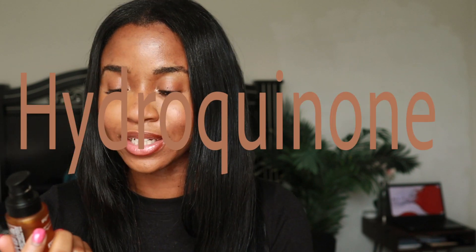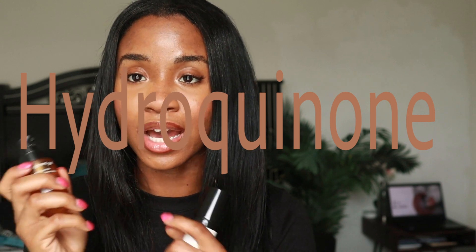Hey guys, I wanted to come to you today to discuss hydroquinone. In my past video I did a whole video on niacinamide, so now I want to do a whole video on hydroquinone as an ingredient. Currently I have 2% hydroquinone in this product called PCA Pigment Gel — so far I've been liking it, but I just wanted to discuss in depth on hydroquinone as a whole in general.